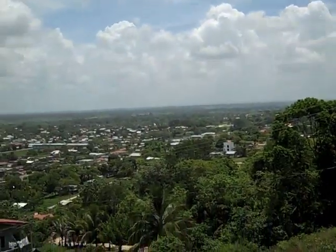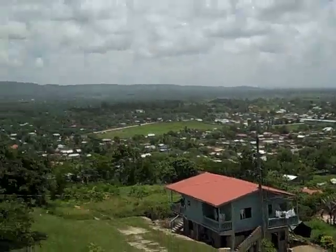Fertile, rich country. This is the second biggest population center in Belize. It's absolutely beautiful and quiet and tranquil up here.